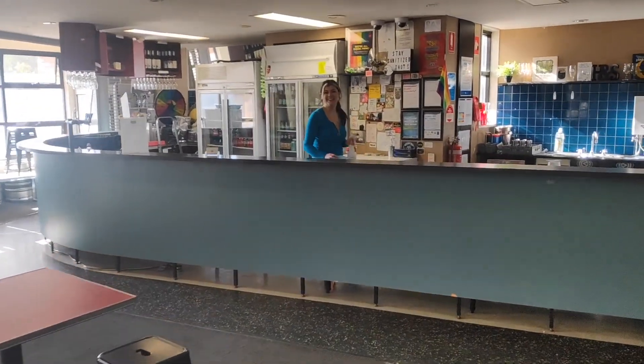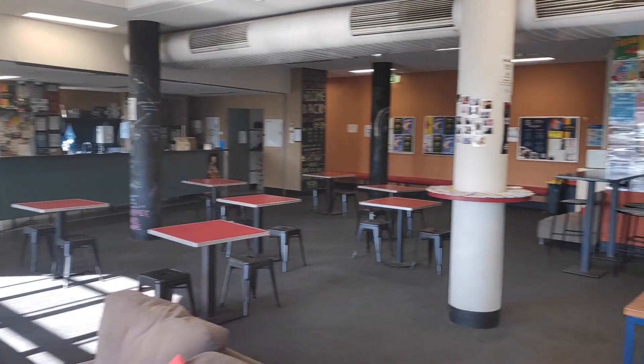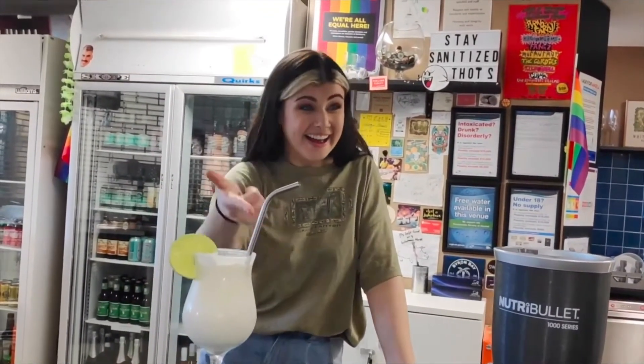Hi, how are you? I'm B. Welcome to Hammer and Swin. Located on level three of the UN building, Hammer and Swin is your very own campus bar. It's here that you'll find a lot of friendly faces including me, Grace, your bar manager.